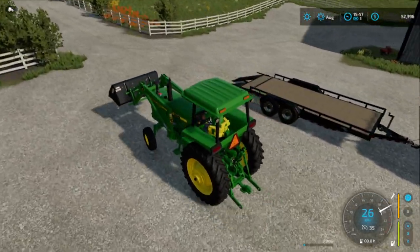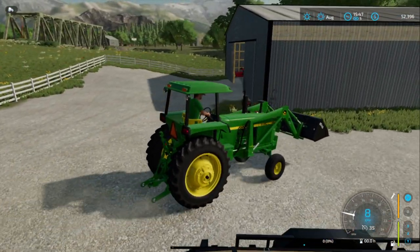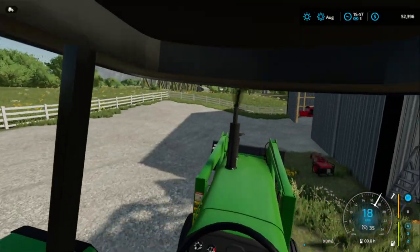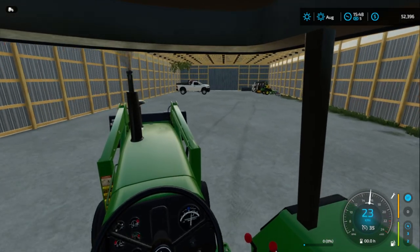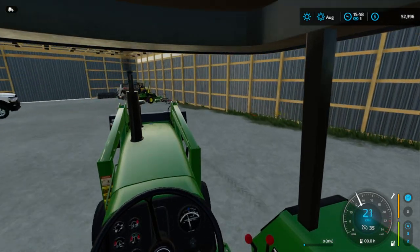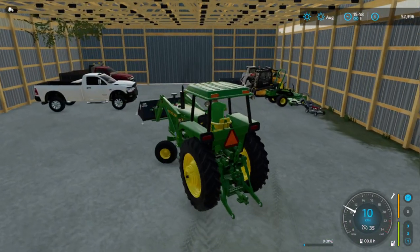I know people in the comments are gonna say 'oh my god it's a tractor job' — yes, I know, but we finally got our first little tractor and it's got a front loader on it, so this is gonna be very nice. I'm gonna get this thing parked right up against the wall.